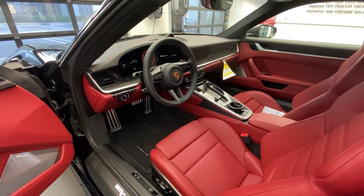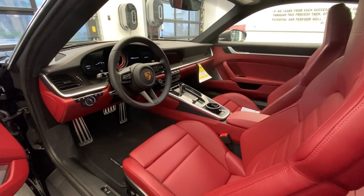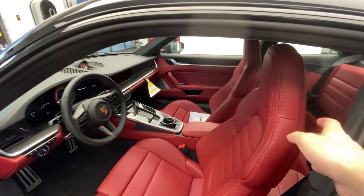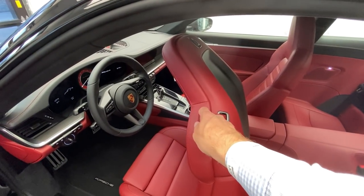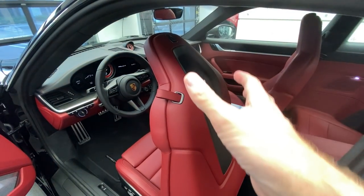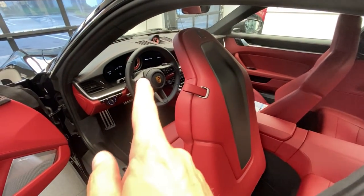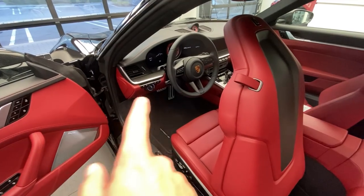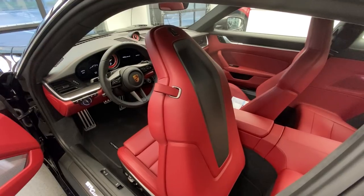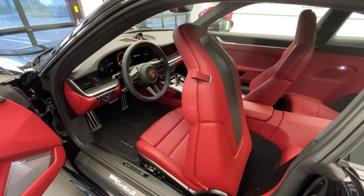The PCM navigation system is standard on the new generation 911, as is comfort access. The headliner is finished in Alcantara suede, nowadays called Raystex. A very special feature on the inside is the back side of the sport seats plus — the border red leather has been extended on the back side of the seat, and there's additional carbon fiber inlay in the back shell of the seat as well. These are beautiful Porsche exclusive manufacturer options that blend so nicely together with the other colors inside the vehicle.